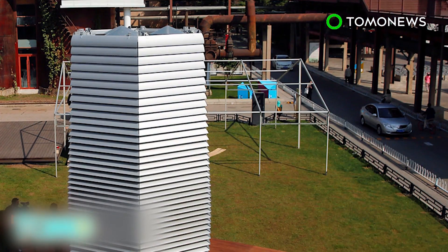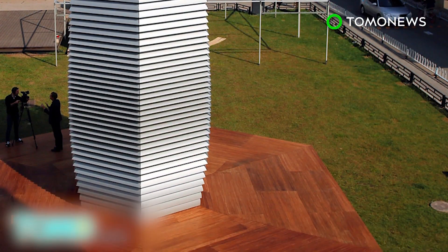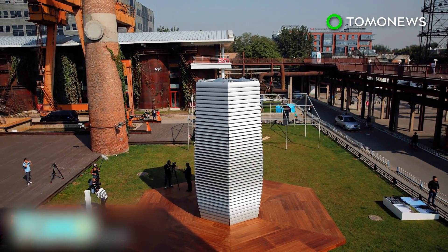China is in dire need of air purifying technologies as the smog levels in parts of the country are extremely severe. A smog-free tower designed by Dutch artist Daan Roosgaard was installed in Beijing last month. It can clean up to 30,000 cubic meters of air an hour, according to Studio Roosgaard.